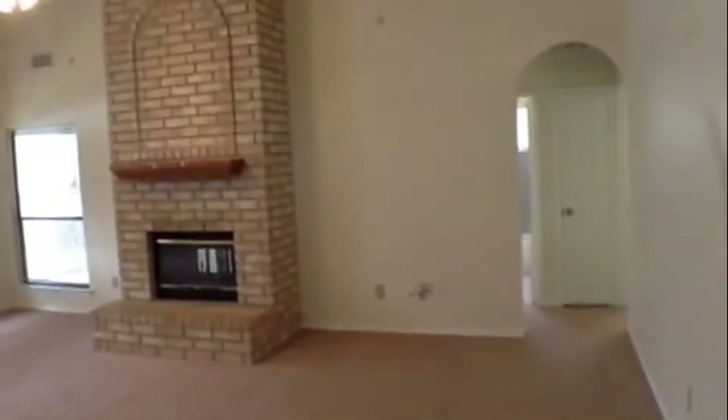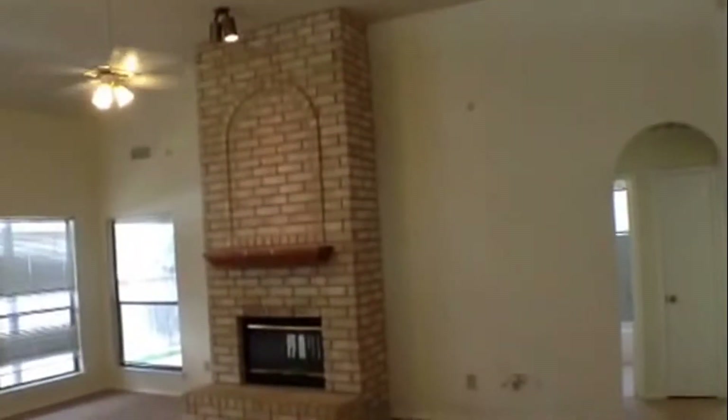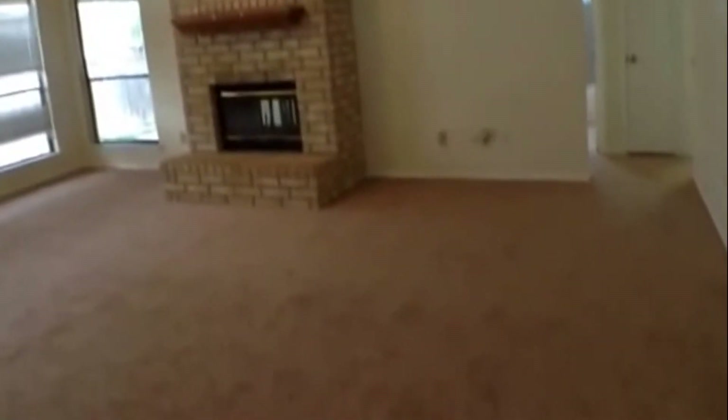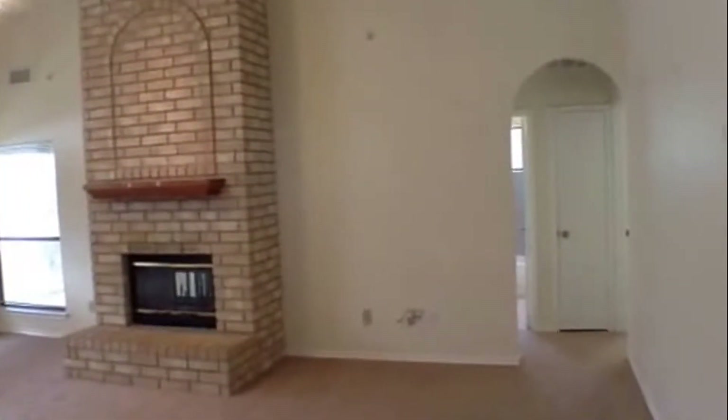You have a nice big family room with soaring ceiling, ceiling fan with light fixture, fireplace, and carpeting. Notice the archway and arch doorways into the secondary bedroom area.